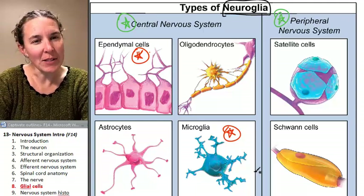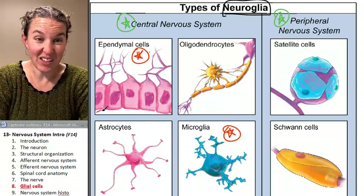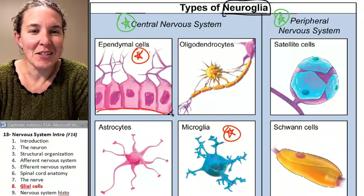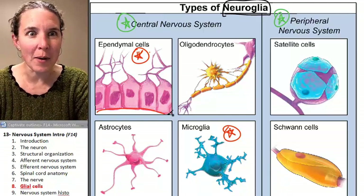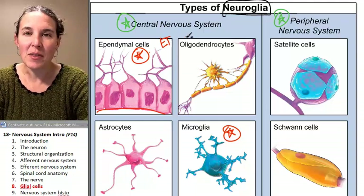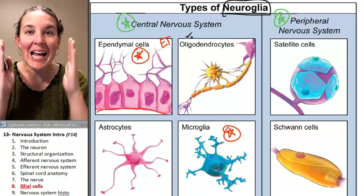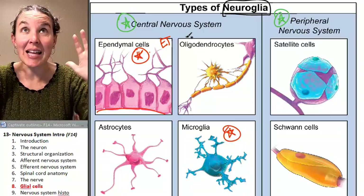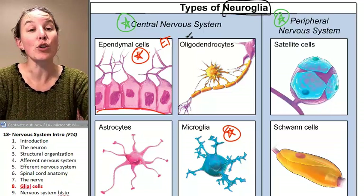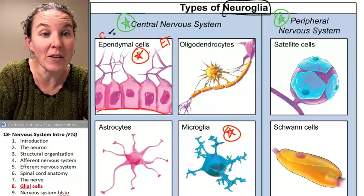Ependymal cells — check these out. They look like simple cuboidal epithelium, and that's exactly what they are. They're epithelial cells that line spaces like the central canal in the spinal cord, and they produce cerebrospinal fluid.